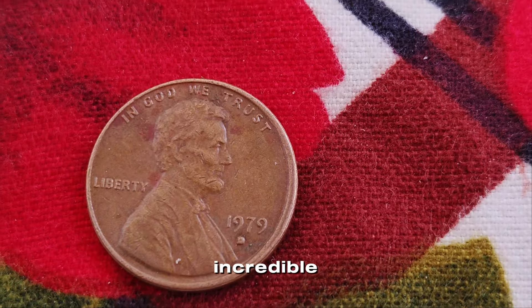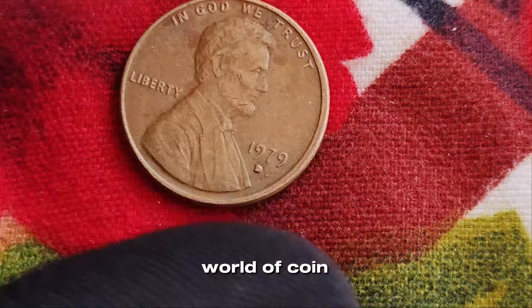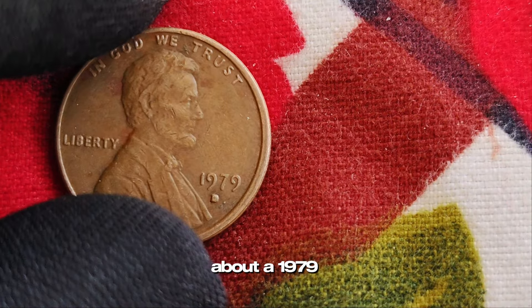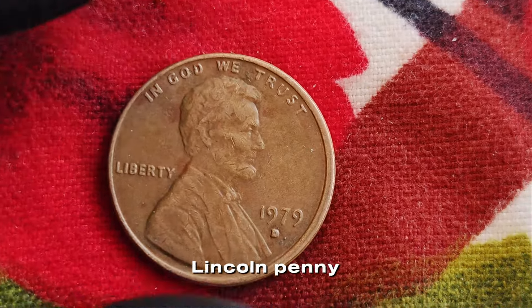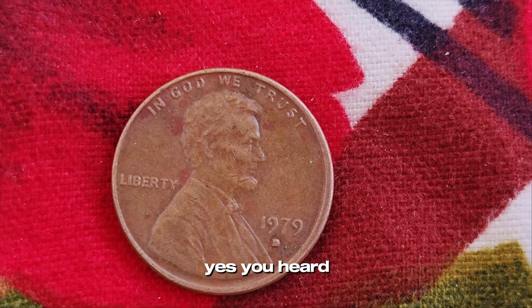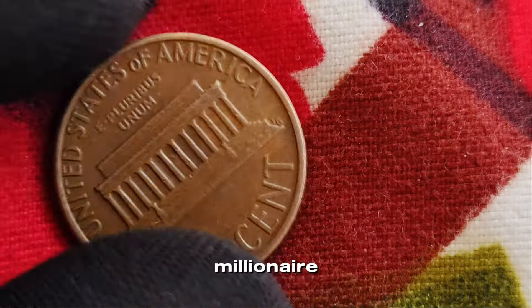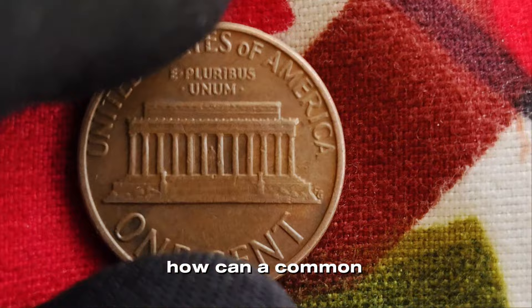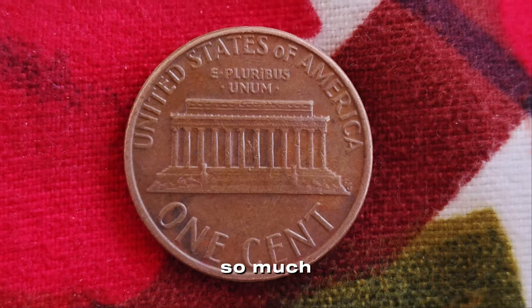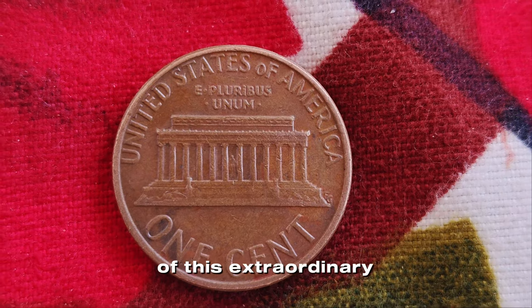We have an incredible story that will blow your mind. We're diving into the fascinating world of coin collecting, and specifically, we're talking about a 1979 Lincoln penny with a D mint mark that is rumored to be worth a million dollars. Yes, you heard that right — a single cent that could make you a millionaire. You might be wondering, how can a common penny be worth so much?